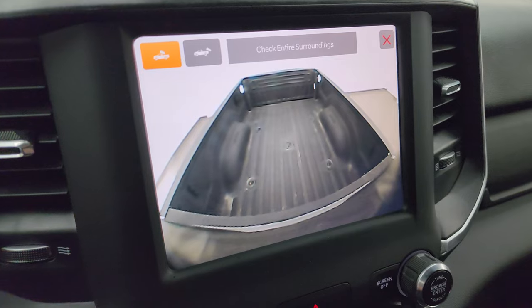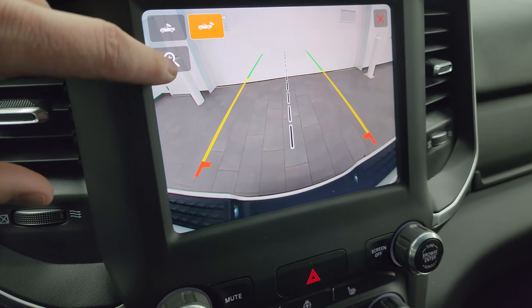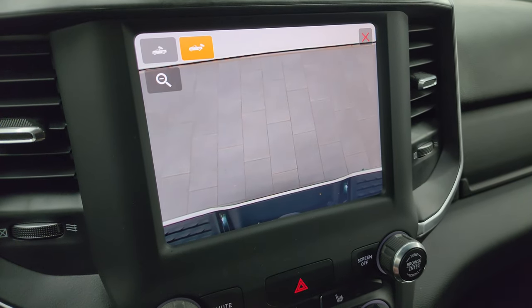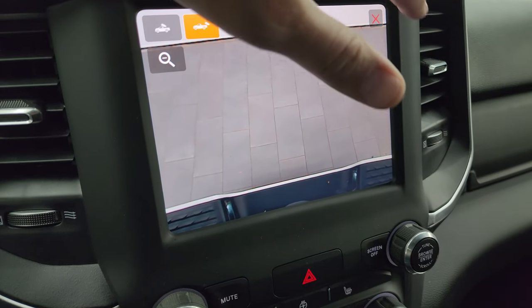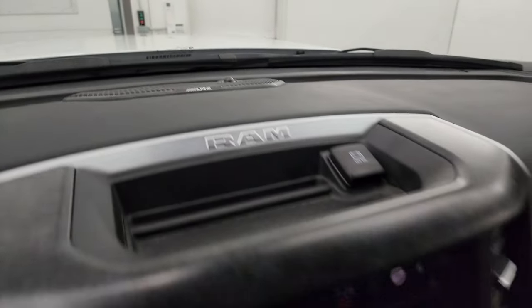You can check out your cargo cam, which you can see is working nicely. You can also check out your backup cam — they've made those HD and you can zoom in on the receiver hitch to get hooked up to your boat, camper, or trailer the first time, every time. This one also has the Alpine premium sound system, which is a really nice feature.